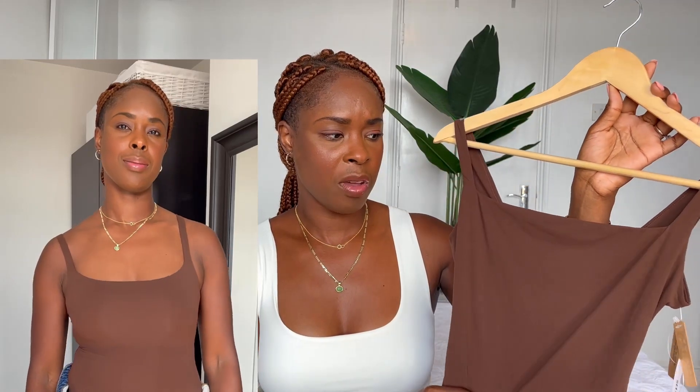The first item I got for the SKIMS haul is this gorgeous bodysuit. It is very light and so soft on the body. As you can see, it does have a square neckline and the straps are fitted really well on your shoulders.